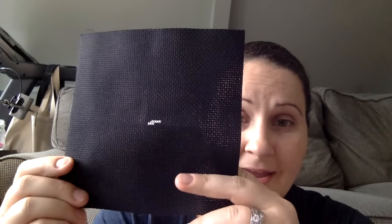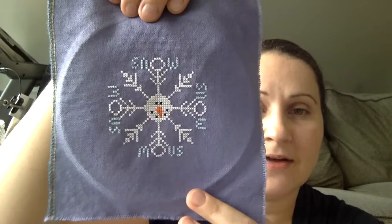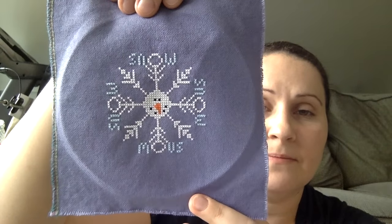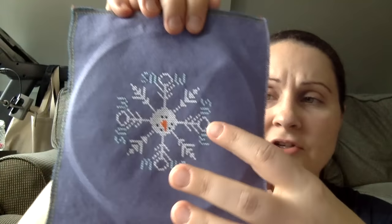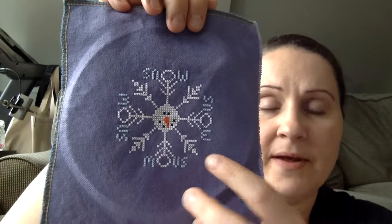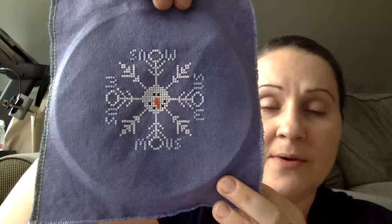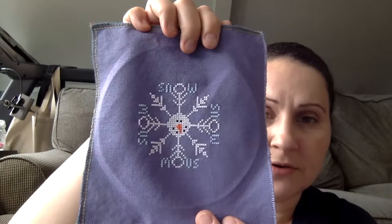My second finish was my New Year New Start — I started this on January 1st. I originally started it on regular black Aida and I hated it, so I decided to dye my own fabric. This ornament is called Snow, it's by Val's Stuff and is in one of the Just Cross Stitch ornament magazines — I think 2015. In the chart, the center of the O's have little tiny buttons and stitch details in the corners, but I looked through my buttons and didn't find anything I wanted to use, so I left it and I really like it. I still need to figure out how to finish it — maybe a hoop or a different technique.